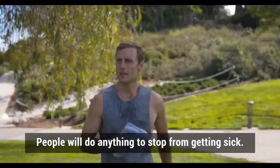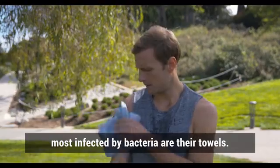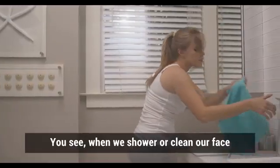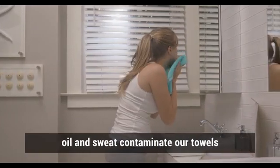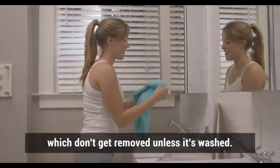People will do anything to stop from getting sick. But lots of people don't know that the items most infected by bacteria are their towels. When we shower or clean our face, oil and sweat contaminate our towels, which don't get removed unless it's washed.